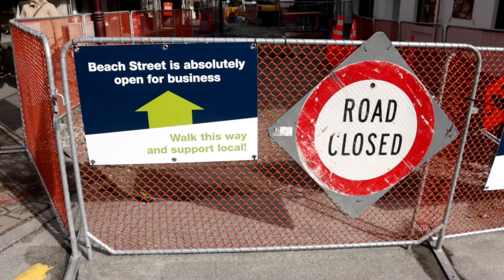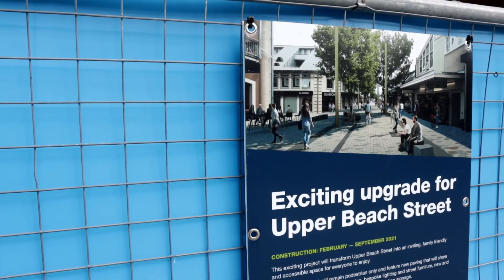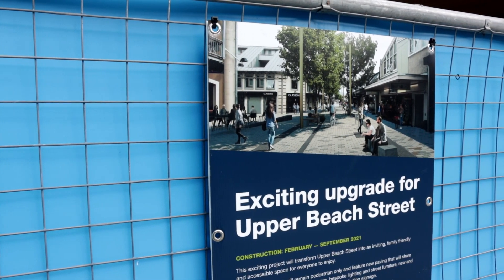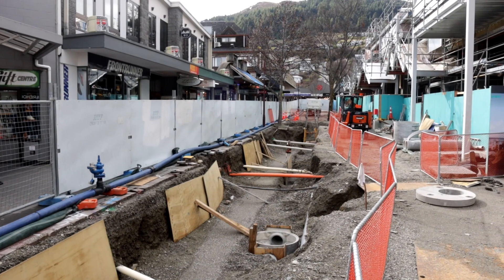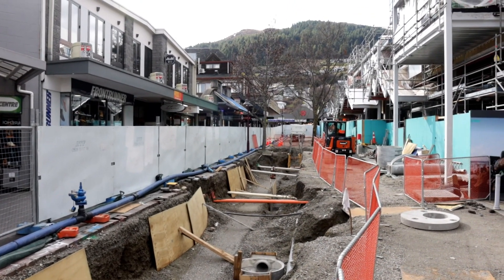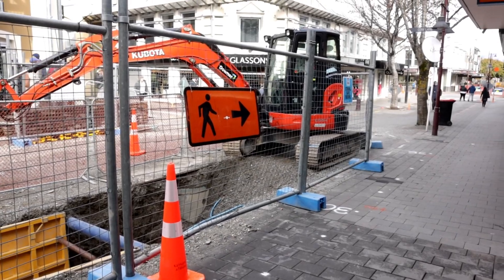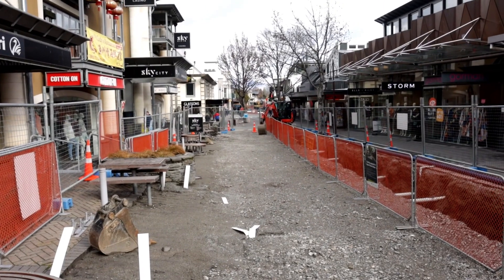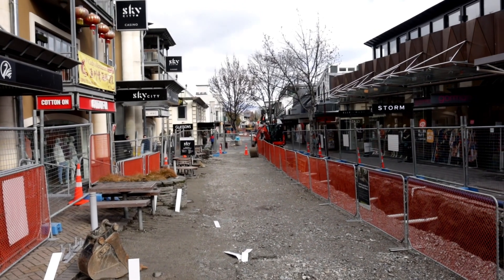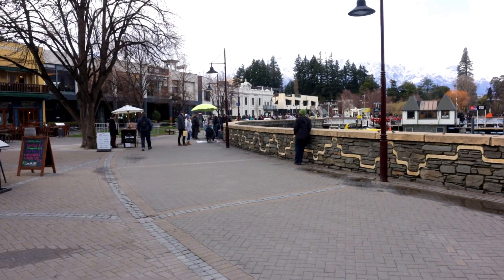As you head down towards the town centre you'll be struck by the large number of road work projects going on. For the most part these are associated with the Queenstown town centre street upgrades. These works impact several streets in the town centre and aim to improve walking and cycling facilities alongside a better connection between Queenstown Gardens and the Gondola. Ultimately the works will result in a shared space paved roadway. In the interim it's a complete mess of construction work and hoardings, but no doubt will deliver a nice urban design outcome once complete.